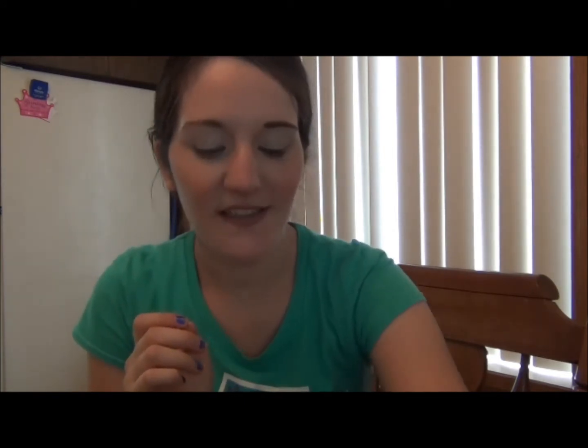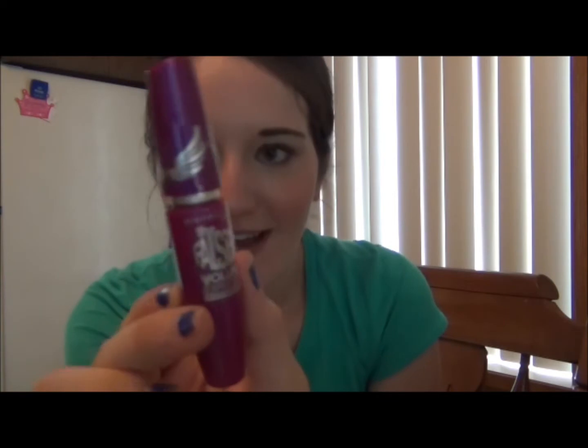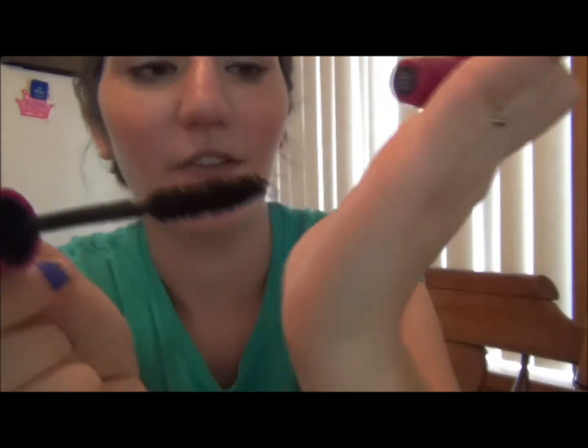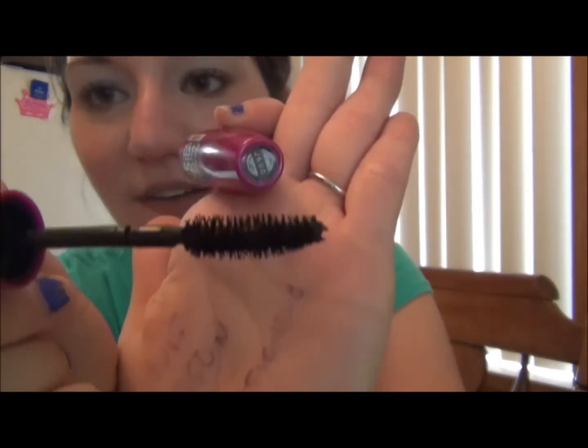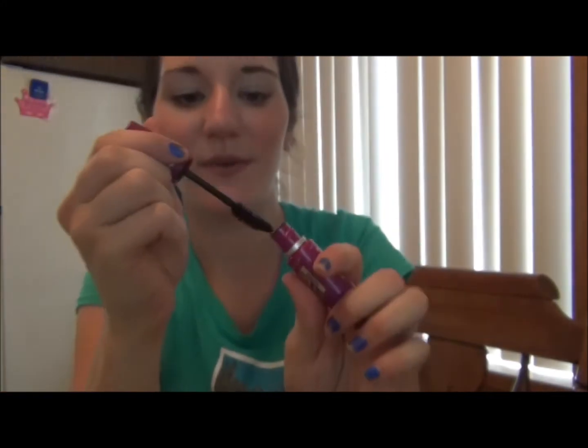The first thing I got is just my falsies mascara — this is my favorite. I haven't tried this version; this is the flared version with the wings. I tried the black lace one before but this is the flared version so the brush is curved. I know I'm going to love it because I love falsies, so it's pretty exciting.